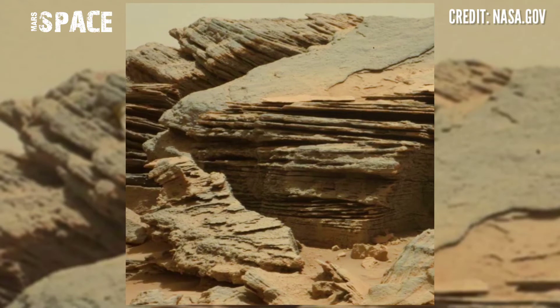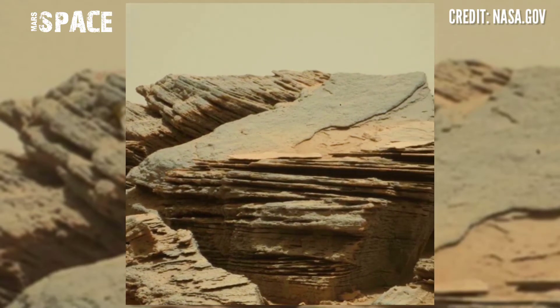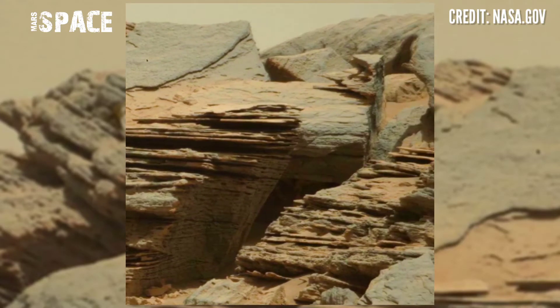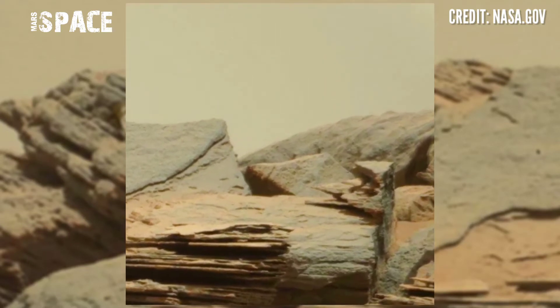Mars rover Curiosity released this stunning video footage of Mars. Curiosity captured this rocky area — the area of calcrete — where there are huge rocks, and just rocks.